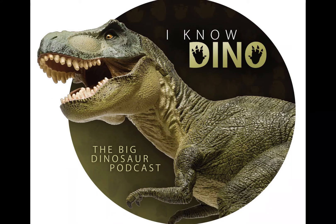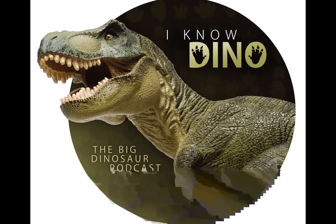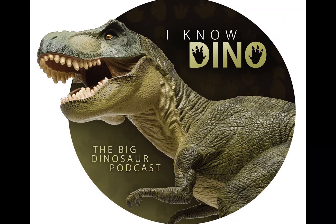Unlike the book, there's no evidence that in real life Procompsognathus was venomous. It was a coelophysid that lived in the Triassic in what is now Germany, in the Loewenstein Formation. Its name means 'before elegant jaw,' with 'pro' meaning before, and 'compsognathus' meaning elegant jaw.